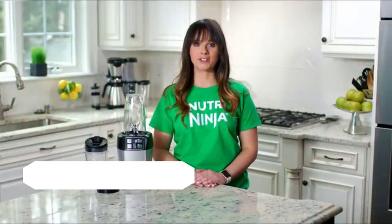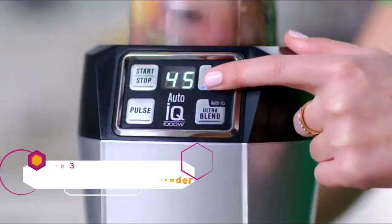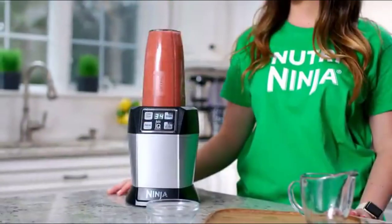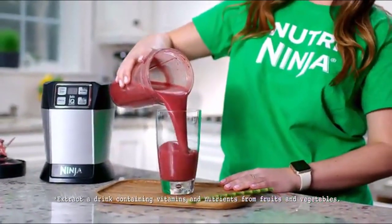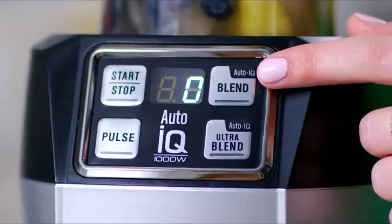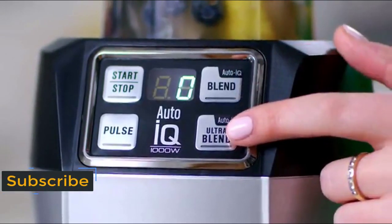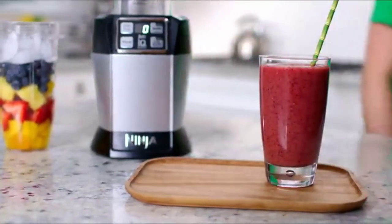The NutriNinja with AutoIQ technology features intelligent programs that combine unique blending and pausing patterns. Each AutoIQ setting is designed to deliver delicious drinks with maximum nutrient and vitamin extraction. Select Blend for frozen ingredients like ice or frozen fruit for a creamy texture, or select UltraBlend for fibrous ingredients like kale and seeds to achieve a juice-like consistency.